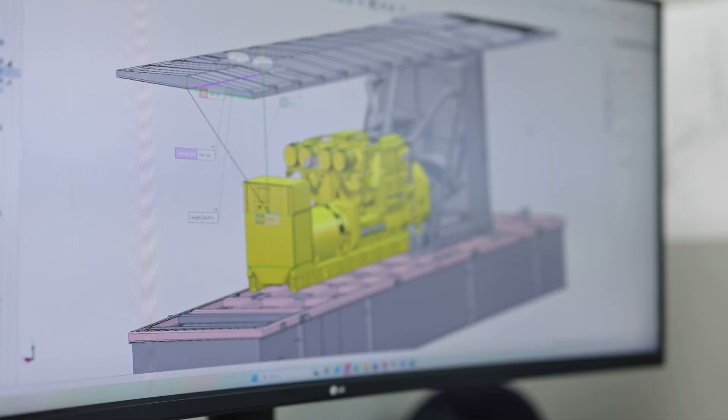What we try and do is interface with the customer immediately and the sales team and find out all the customer requirements, whether it's decimal ratings, wind load, or seismic activity.